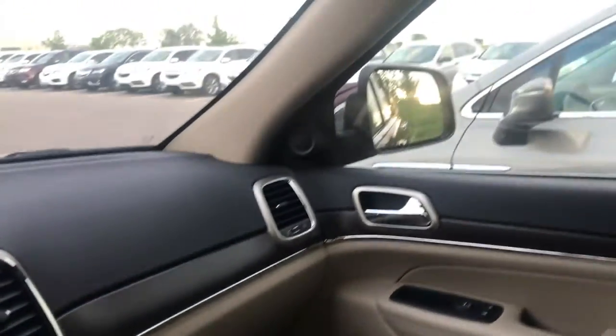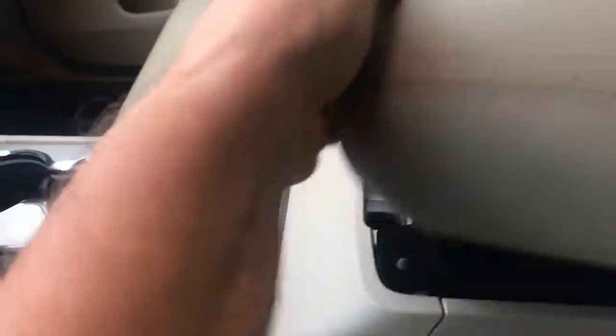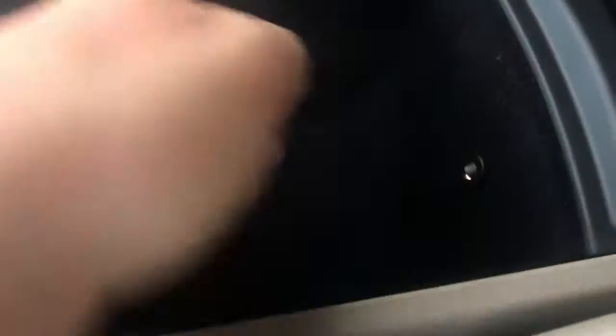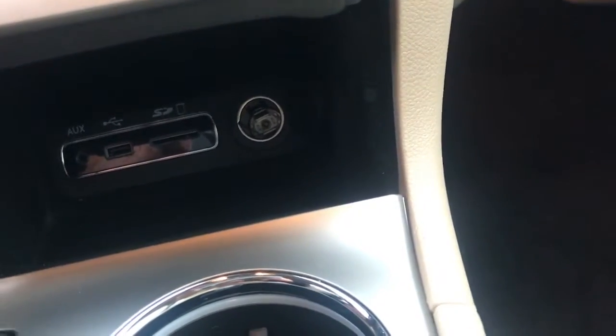Let's look at the roof — really nice panoramic roof here going all the way to the back, and it opens up. There's your rear seats, really nicely taken care of back here as well. We've got four cubby holes — a nice little spot there with a light down here, plus a cubby hole down at the bottom.